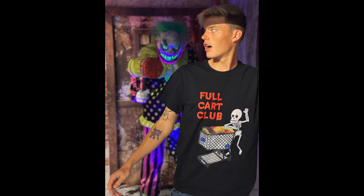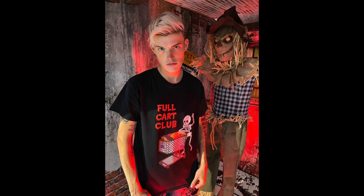I hand drew Ghosty. I hand drew the new fall cart. We also have Full Cart Club Skelly, and I also hand drew him. He was the hardest thing in this whole drop to draw — I had to draw every single rib separately, place them on his body and erase so it looked like it overlapped. I hope he looks good. I think he's adorable.